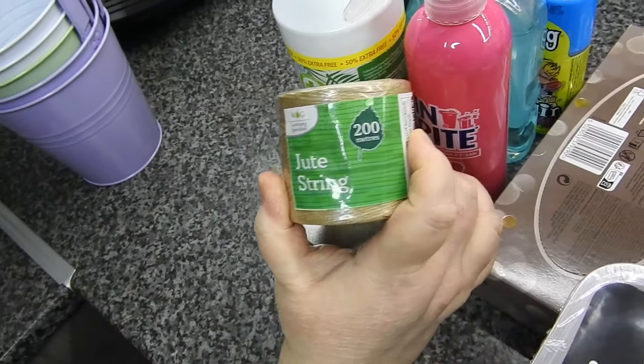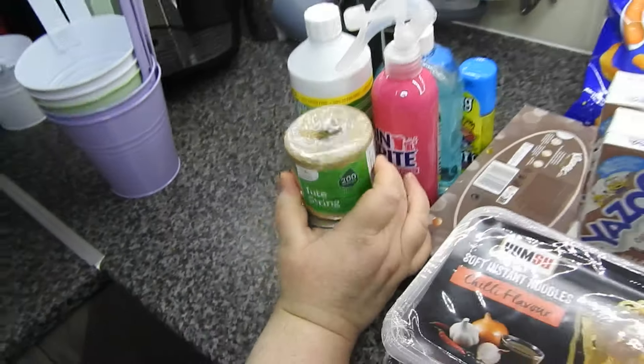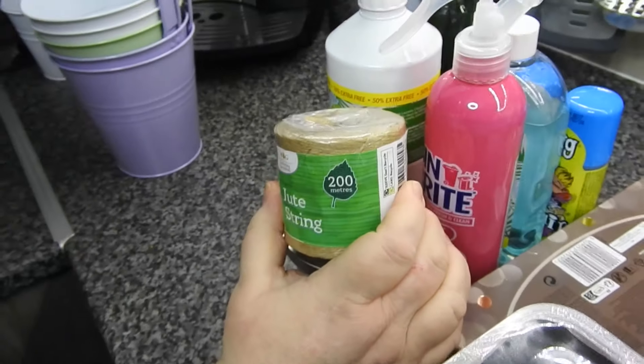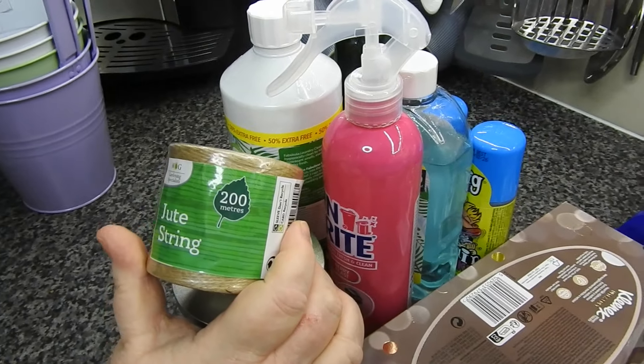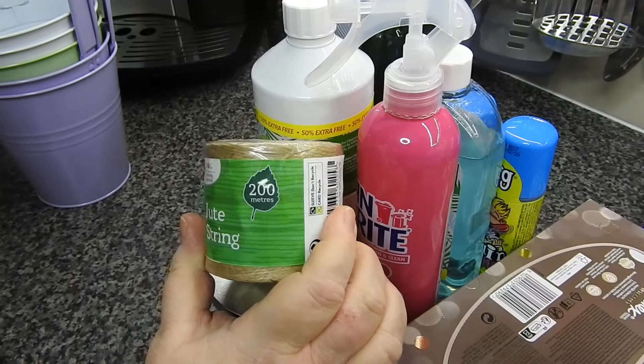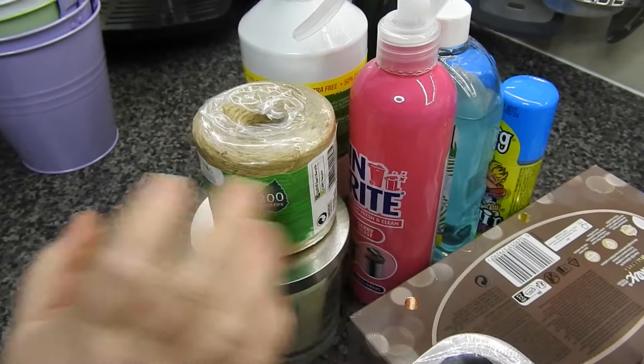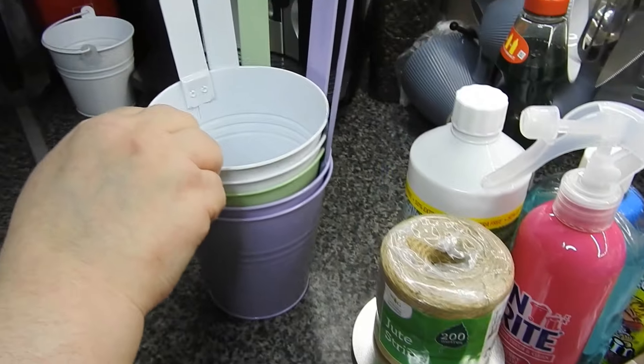I've got Steve some jute string for the garden for when he has to tie up the tomatoes, beans, and cucumbers when they come through. Because they're heavy and they fold over and it looks a bit of a mess, so he can tie them up.